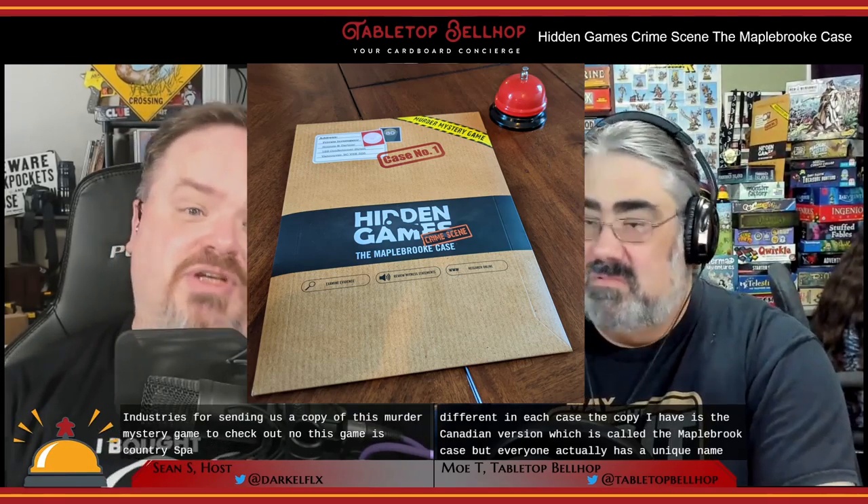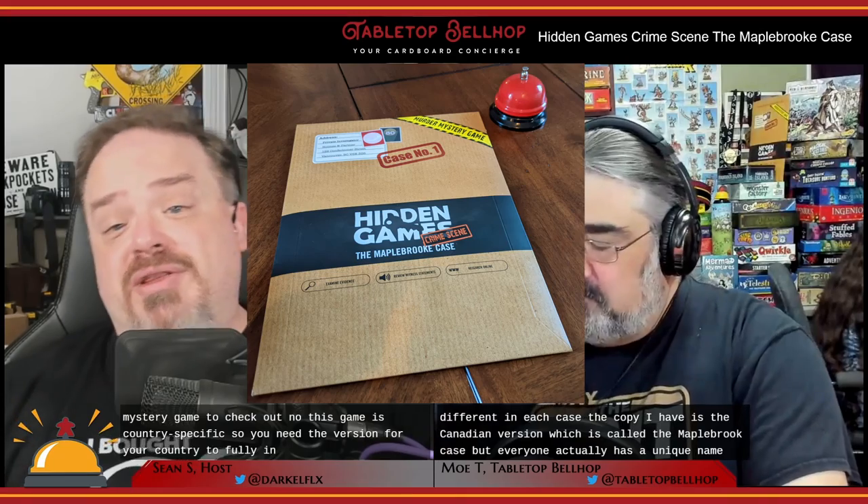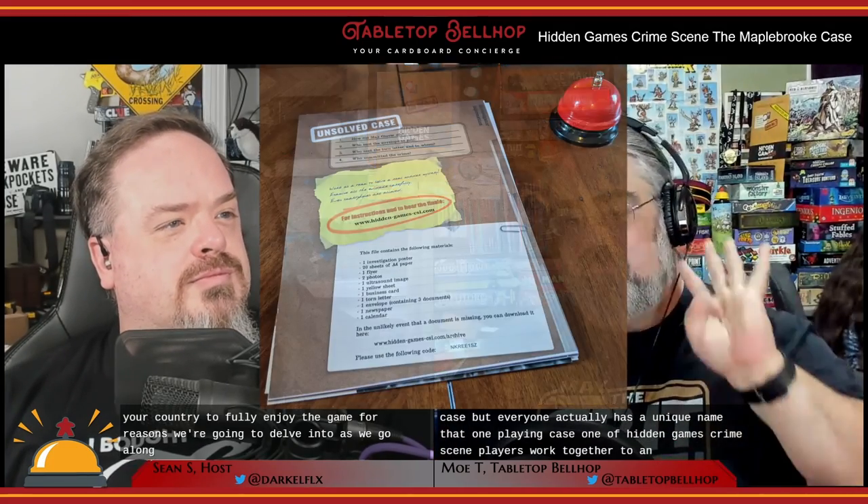Welcome to a look at Hidden Games Crime Scene Case Number One: The Maple Brook Case, thanks to Hidden Industries for sending us a copy. Hidden Games Crime Scene Case One was published and designed by Hidden Industries, a company out of Germany. They first launched a series of games in Germany in 2019 and have been expanding to other countries, finally hitting North America this year. There are a total of 10 different versions of this first case, each localized to a different country and actually changed and different in each case.